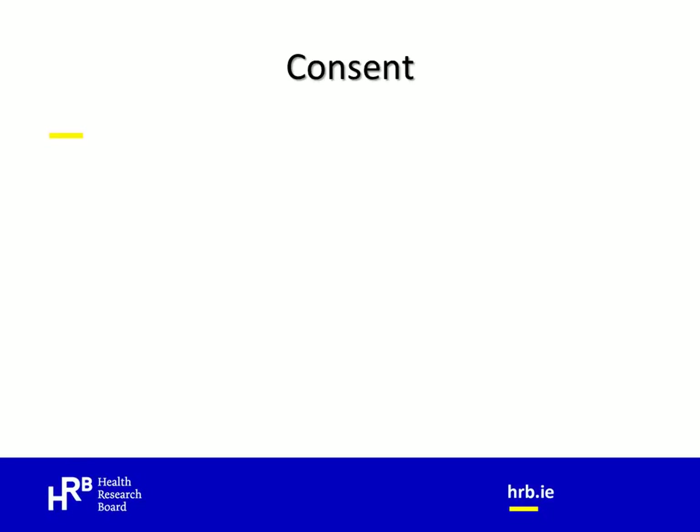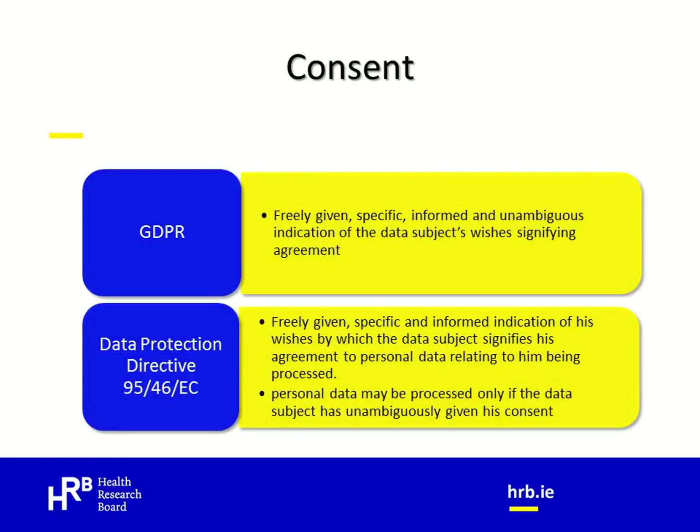Given that consent lies at the heart of GDPR and the new health research regulations, we should talk a little more about what this means. Consent under GDPR means any freely given, specific, informed and unambiguous indication of the data subject's wishes by which he or she, by a statement or by clear affirmative action, signifies agreement to the processing of their personal data. It is important to note that there is essentially no difference between the standard of consent required for GDPR and that required by the previous Data Protection Directive. The terms used — freely given, specific, informed and unambiguous — were all present in the previous 1995 directive also.